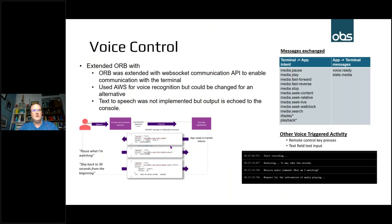For voice control, we've extended the ORB HbbTV implementation. A WebSocket communication framework enables HbbTV applications to communicate with the terminal to understand voice control capabilities and send messages back and forth. HbbTV currently supports a relatively limited set of voice commands — play, pause, fast forward, seek, etc. You can also use the process to pass in remote control key navigation as well as text field input via voice.